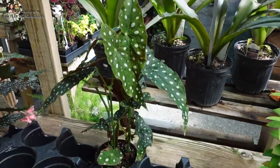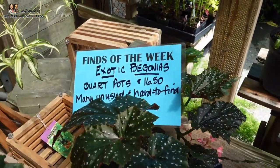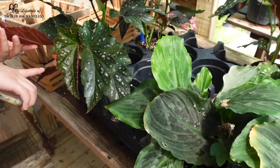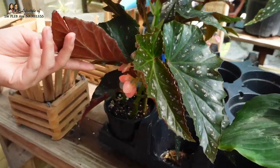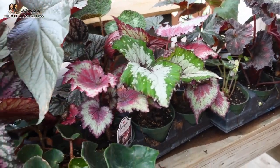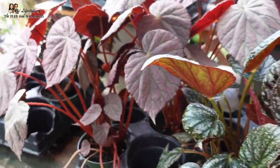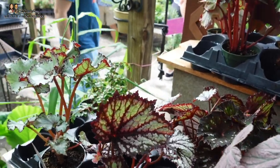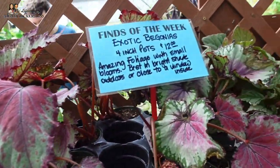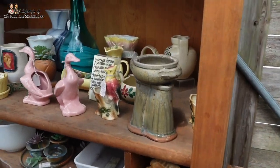I need some Begonia maculata — the measles begonia. They're called exotic begonias, and they are exotic. They're kind of flowering right here — so pretty. More begonias right here, these are actually really big. All kinds of begonias — they're only $12 for four-inch pots but the leaves are huge. Some vintage pottery.